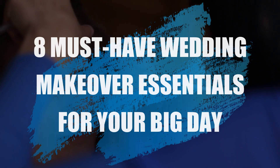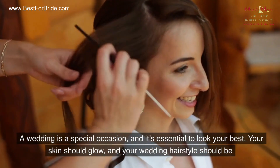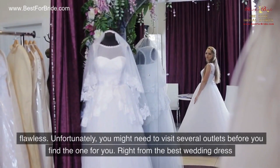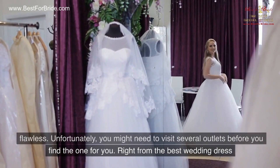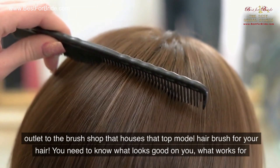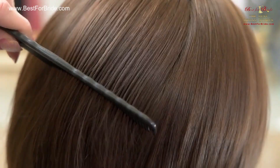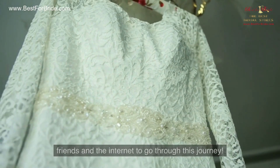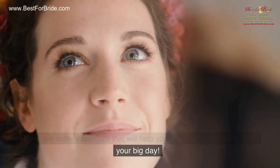Must Have Wedding Makeover Essentials for Your Big Day. A wedding is a special occasion, and it's essential to look your best. Your skin should glow, and your wedding hairstyles should be flawless. Unfortunately, you might need to visit several outlets before you find the one for you, right from the best wedding dress outlet to the brush shop that houses that top model hairbrush. You need to know what looks good on you, what works for your features, and what doesn't. Here are some essentials that will help you look your absolute best on your big day.